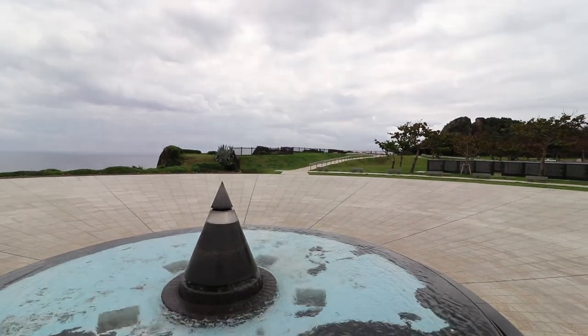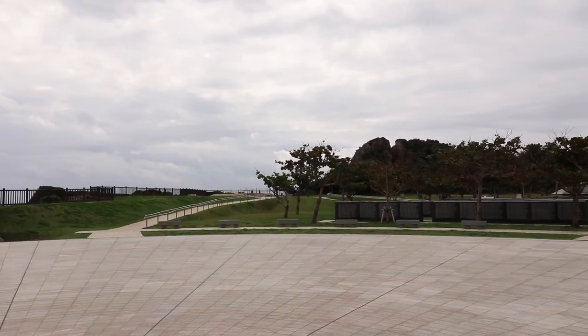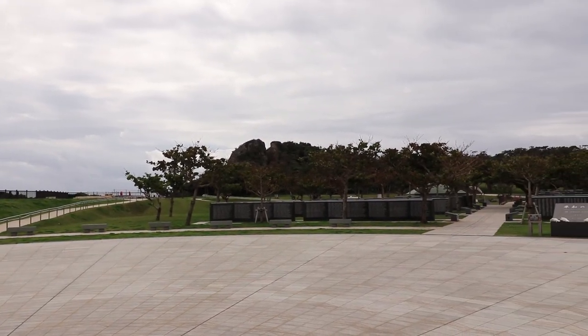This seemed to be the center point of the park. We were surrounded by the ocean, the names of the dead in the park, and the huge museum dedicated to them.